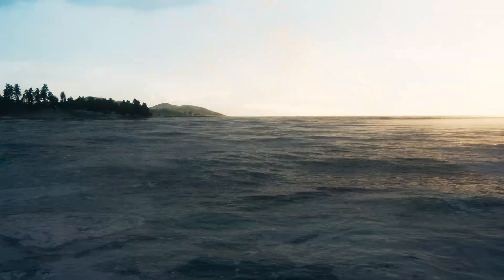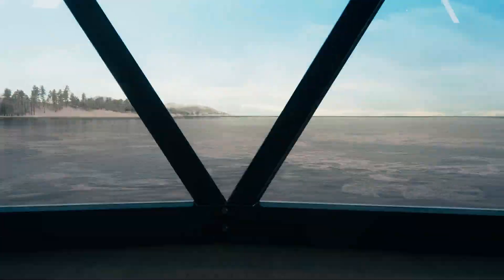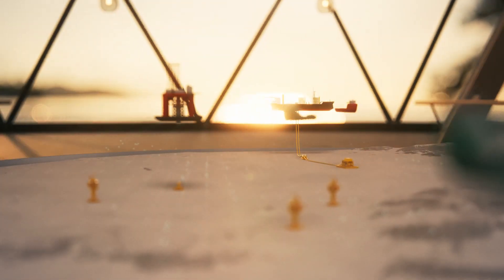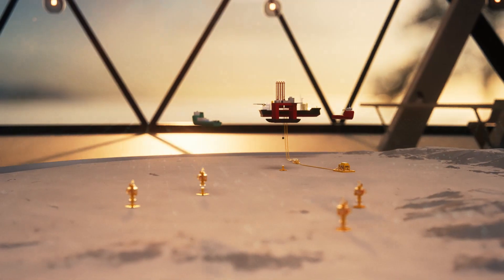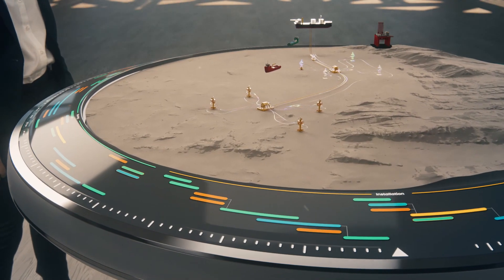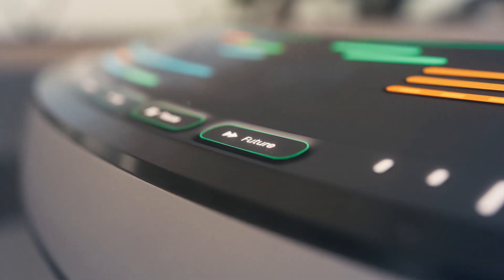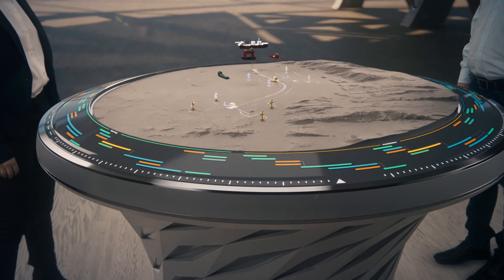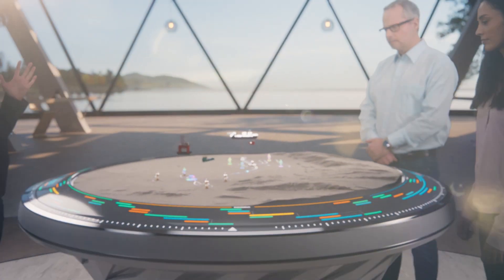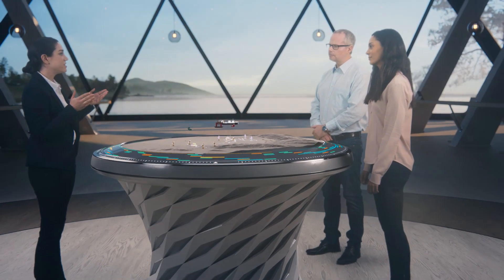What if we told you we've built a time machine that can be deployed to manage your subsea projects? So you can look beyond the present and change things for the better, using the wisdom of the past to help inform the future — all so you can make the right decisions today.